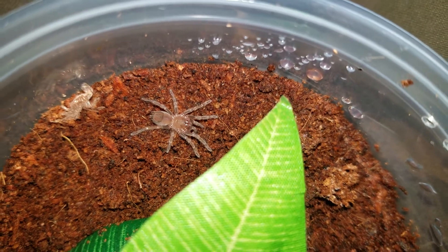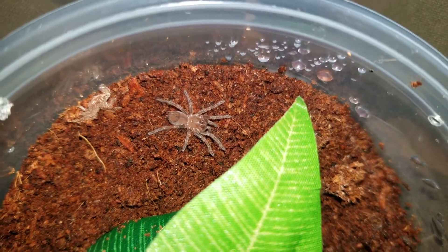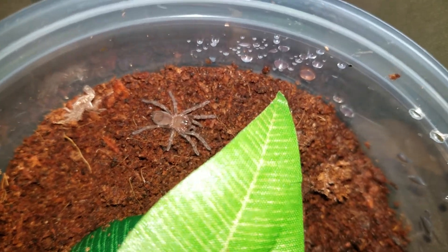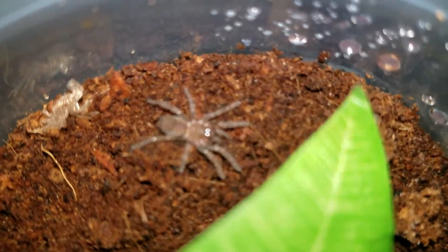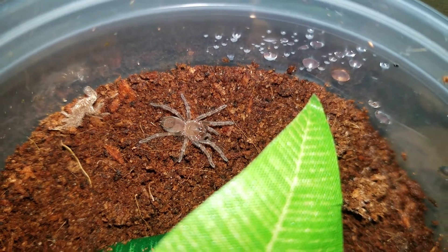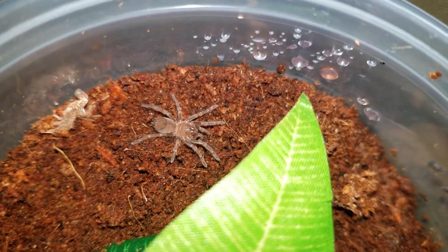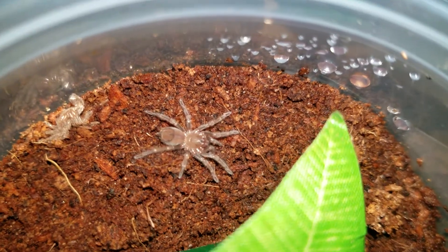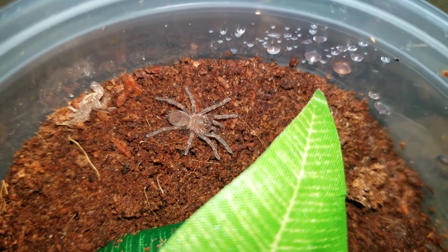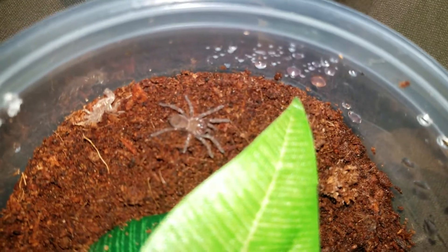I really didn't even mean to buy this spider, but this is a Brachypelma hamorii — or however you pronounce it. This is probably the most iconic tarantula of any of them. I mean, when you hear the word tarantula, this is pretty much the species that comes to most people's minds. It's the black one with the red knees — Mexican red knee.